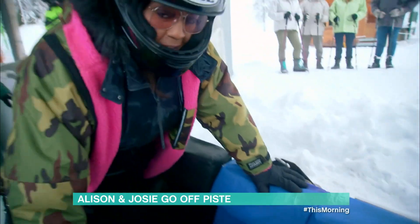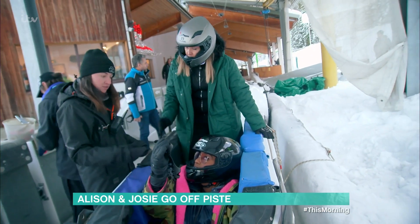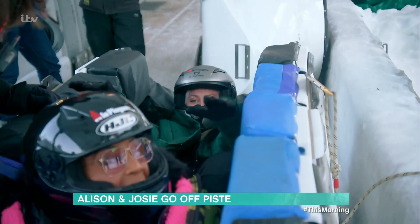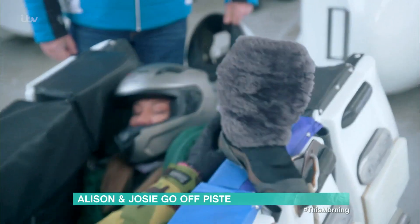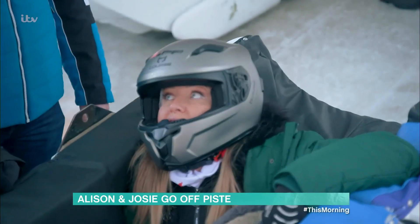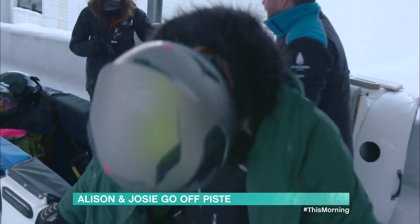As Alison and Josie enter the bob raft specifically designed for tourists, Team This Morning should have realised there was trouble. I put my legs round Alison, and you get your legs round me. Josie tried laying down, then taking her boots off — she just couldn't get comfy. Basically, my ski suit's too tight and I can't sit up properly. Then disaster for Team This Morning. Sorry, Al. It's all right, babes.